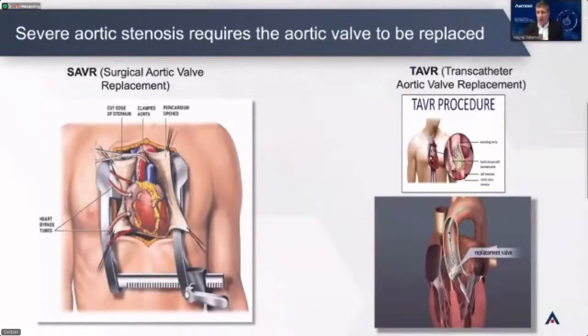To answer that problem, two companies brought products to market six or seven years ago. They managed to take essentially the same valve, put it on a catheter, insert it into the femoral artery at the groin, drive the catheter up over the aorta, drop the valve in place, and remove the catheter. It's far less invasive — that procedure takes 25 to 40 minutes and you're out of hospital the next day. That was quite a dramatic breakthrough and patients suddenly had alternatives.